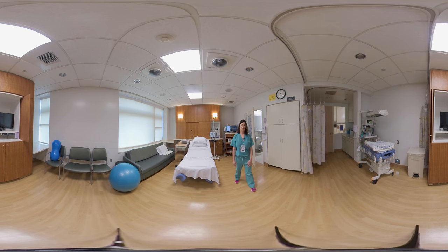For pain relief options, we have anesthesia 24 hours a day. You'll have access to epidurals, IV pain medicine, and also nitrous oxide.